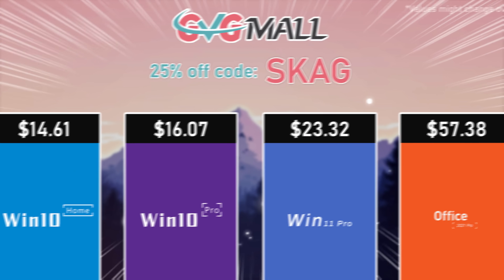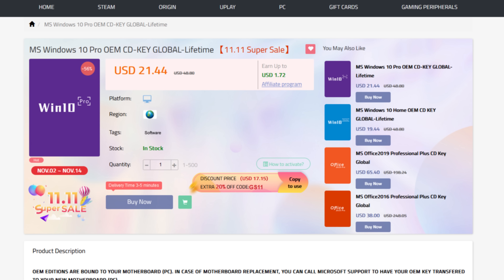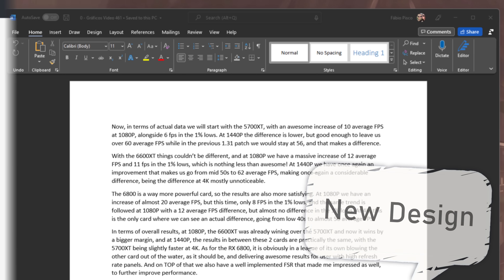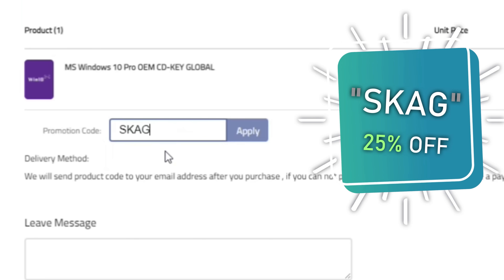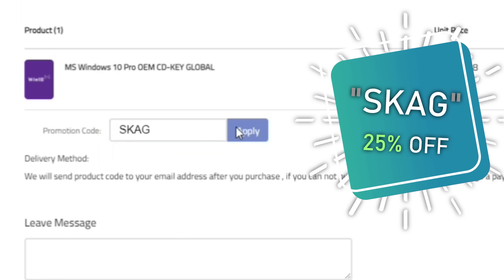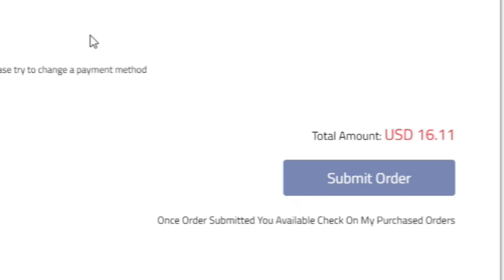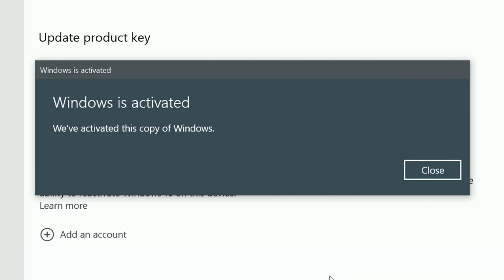Today's video sponsor is GVGMall, bringing you all the software deals you need like Windows 10, Windows 11, Office 2021 with a new Windows 11 design, and even Windows Server 2022. You can use my SKG discount code for 25% off, getting a Windows 10 serial key for only $16, then use the key in your Windows settings and you'll have an activated system.